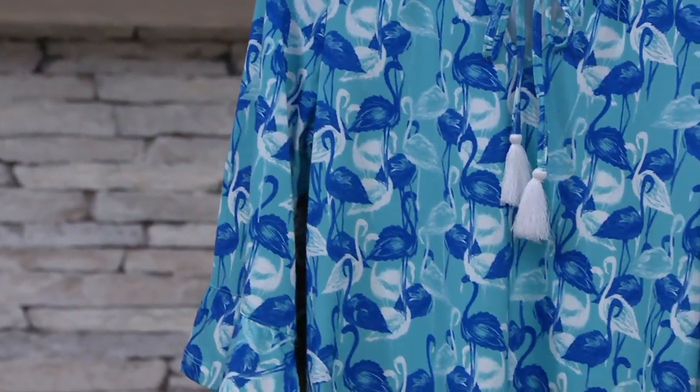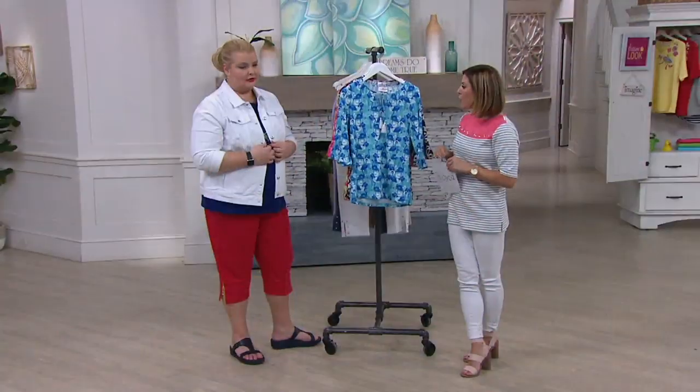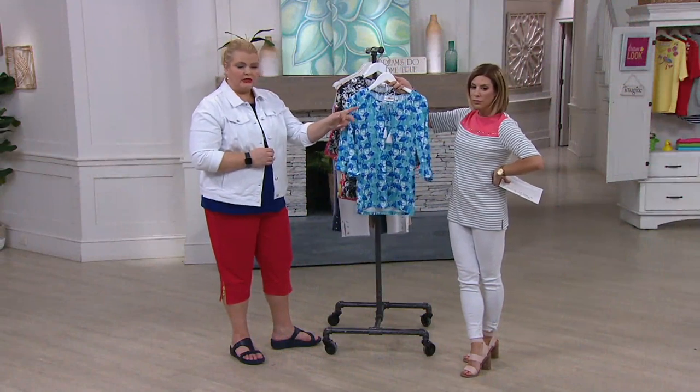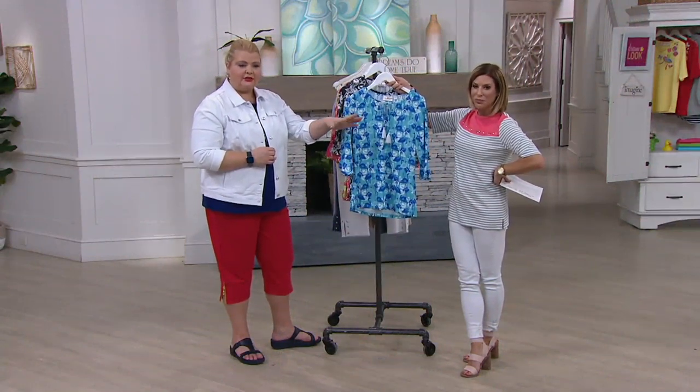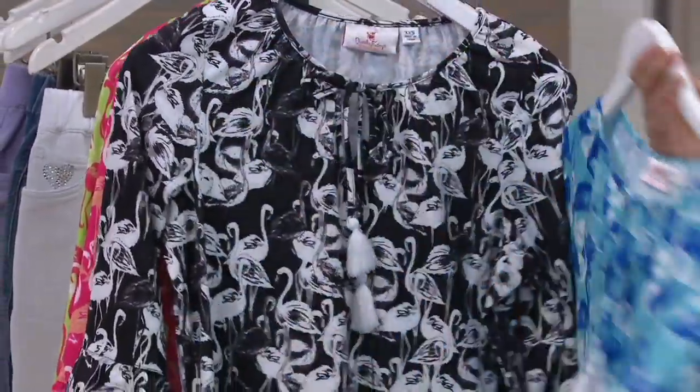Extra small through 3X. It does have easy pay that's going away at the end of the day. This is our turquoise blue — small through 3X is available. So gorgeous. That looks like a royal blue or sapphire blue to me, mixed in with the white and that turquoise. I'm just going to show you the back there. Really beautiful.